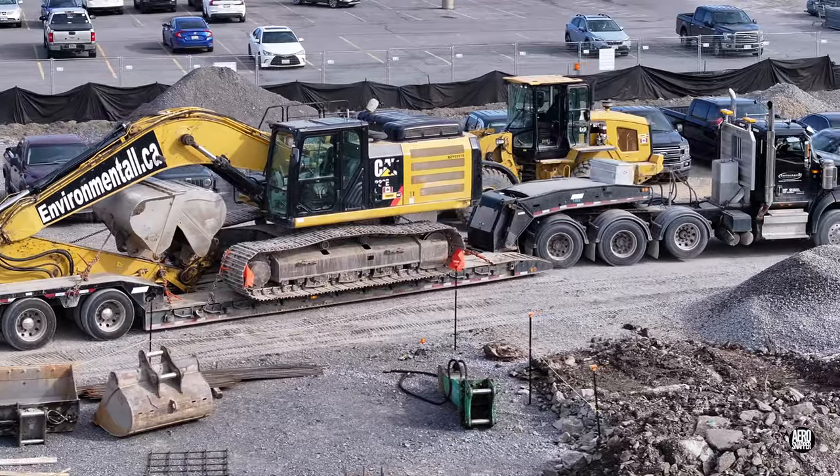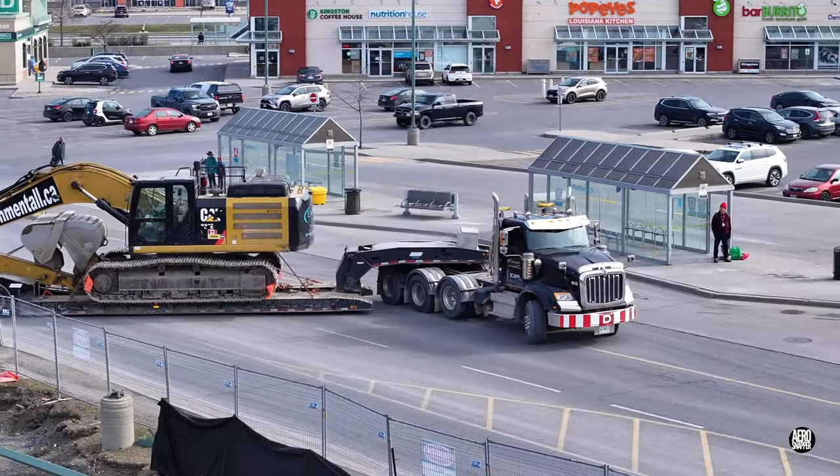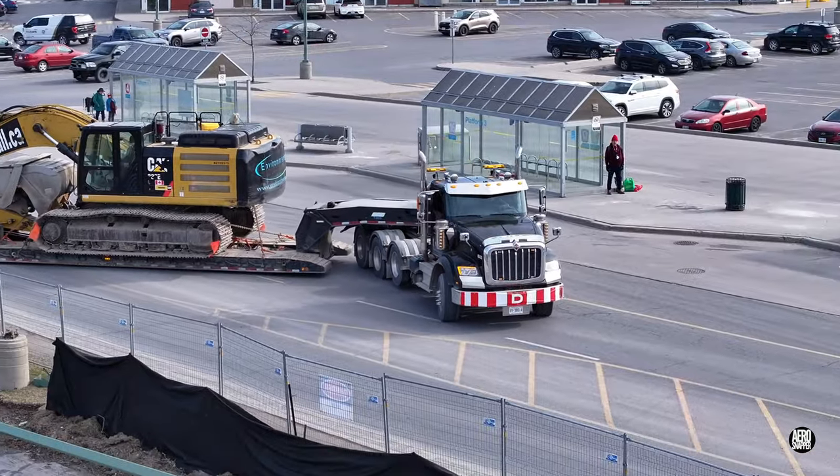It may have been a sign that major infrastructure works are complete for the time being, but one of the largest excavators departed.